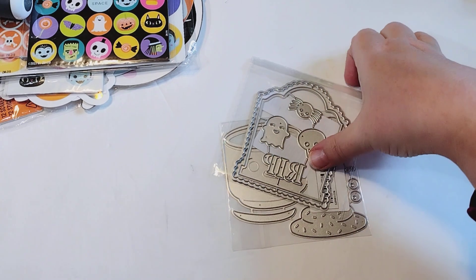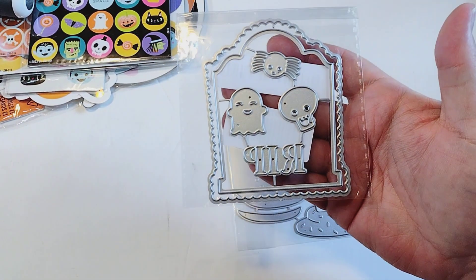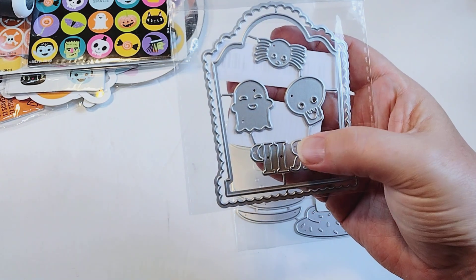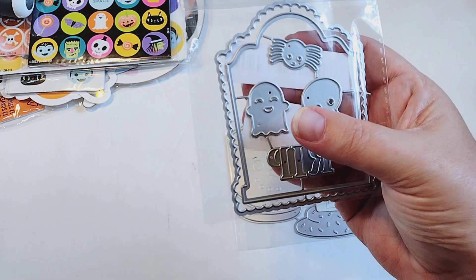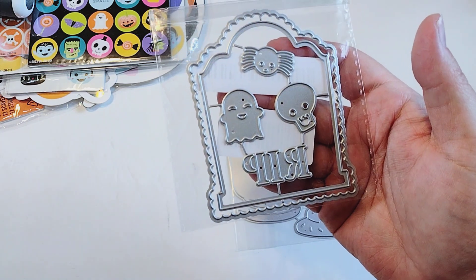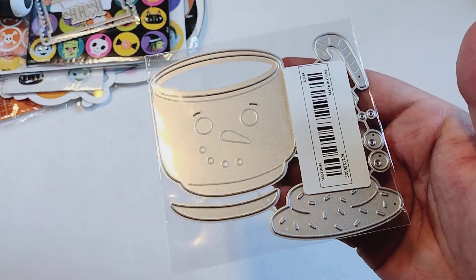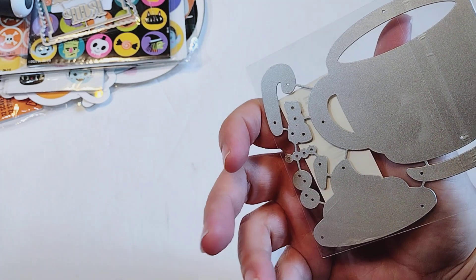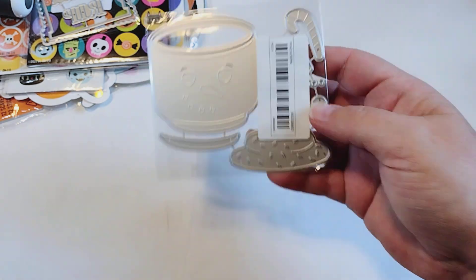Then I have a couple of dies from Timu that I picked up. I got this one — it's a tombstone die with a scalloped edge around the side, and it says R.I.P. It's got this really cute skeleton die, a little spider, and a ghost. I thought that was super adorable. And then I picked up this snowman mug die that keeps popping up on my feed. It comes with all of the really cute little pieces — the whipped cream and all that good stuff.